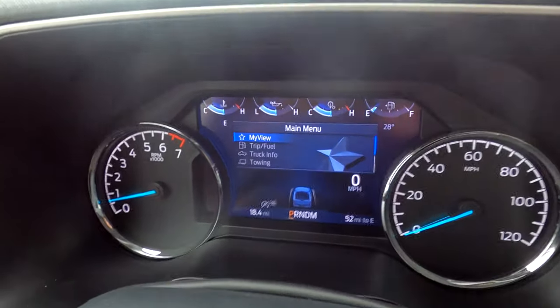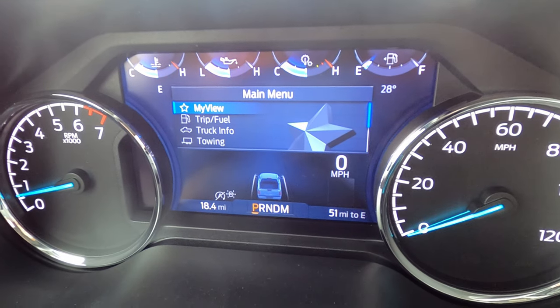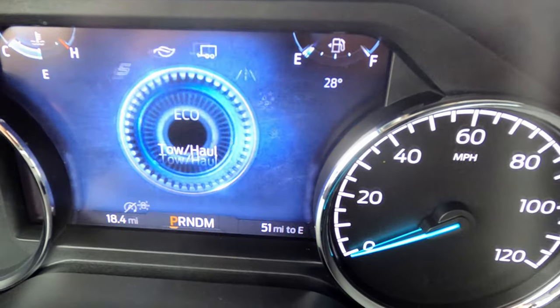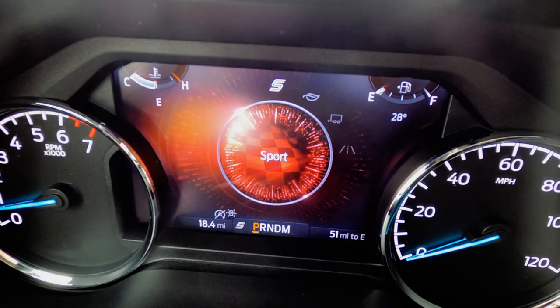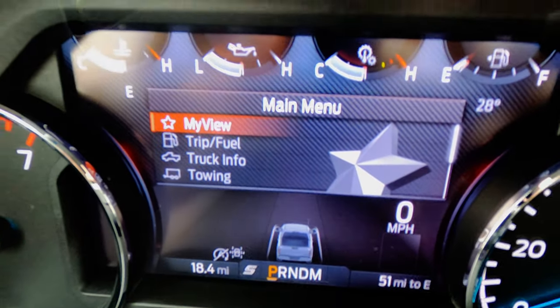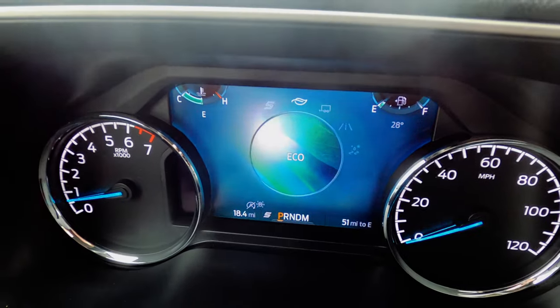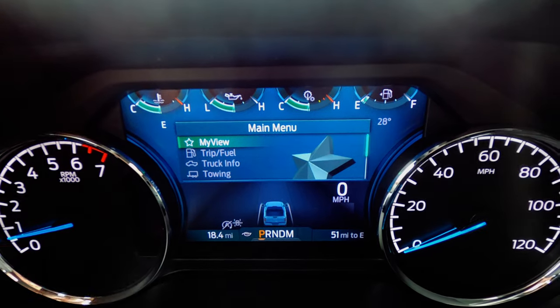Looking over at the 6-inch instrument cluster, you also have your drive modes. Something really cool is that once you're in a mode, it changes the look. Switching to Sport mode, you see it starts to turn red — the background goes more of a gray with a red tint. In Eco mode, it turns your dials green. Those are the differences between the 2021 F-150 XL and XLT.